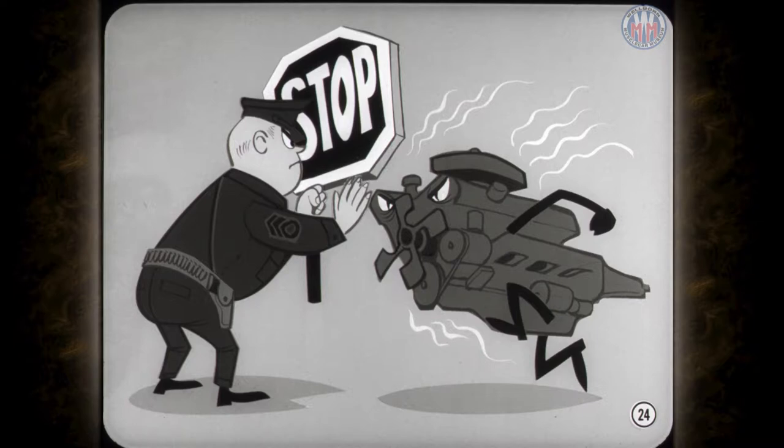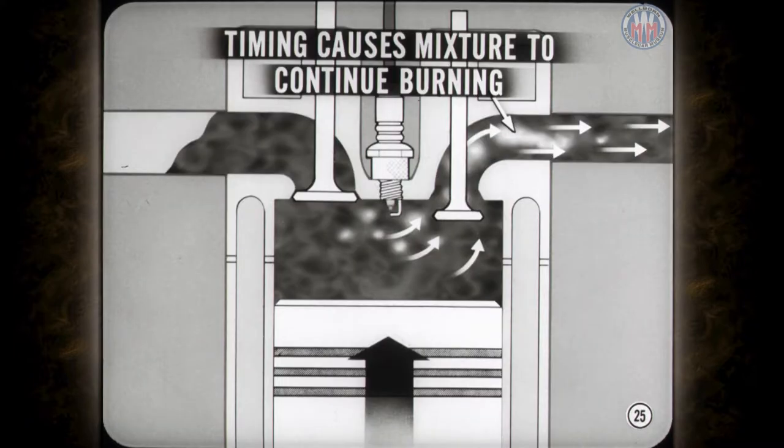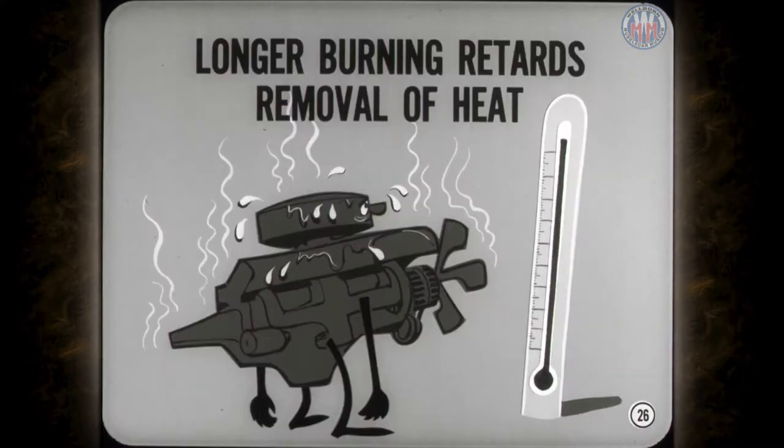After-running happens most often when the engine's hot, especially after long high-speed runs in hot weather. The basic ignition timing of current engines is more retarded at idle than in past models. This makes combustion more complete so the exhaust will meet emission standards. However, retarded timing also causes some of the idle mixture to continue burning as it leaves the combustion chambers. The longer burning process retards the removal of combustion chamber heat through the exhaust stream. The chamber temperature can get high enough to cause dieseling if the throttle is open too far when the ignition is cut off.